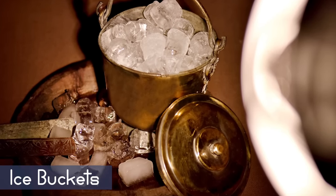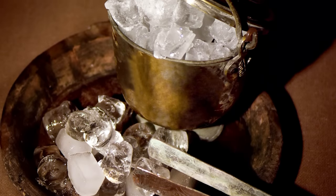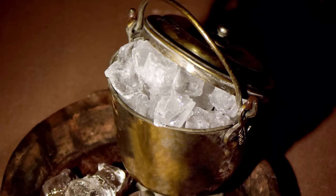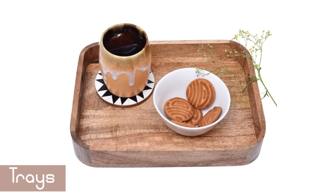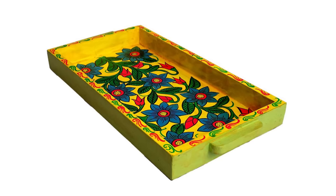Ditch the common plastic ice buckets that harm the environment. Choose a vintage-style bucket to enhance the overall design of your bar. Organize your bar using fancy trays — while serving your guests, these trays will surely leave an impression.